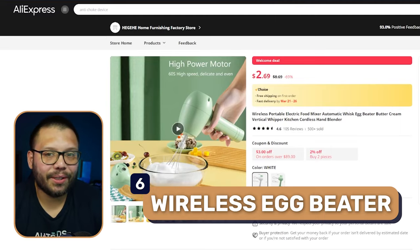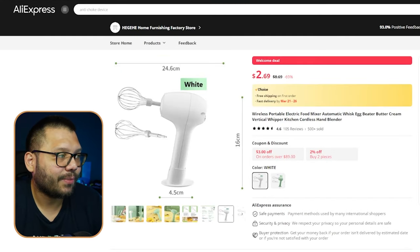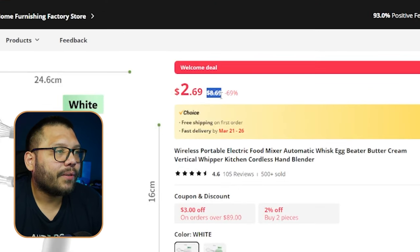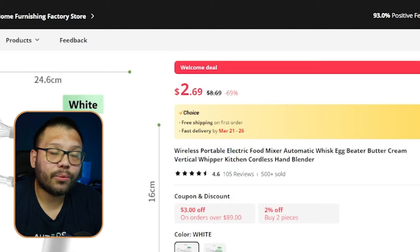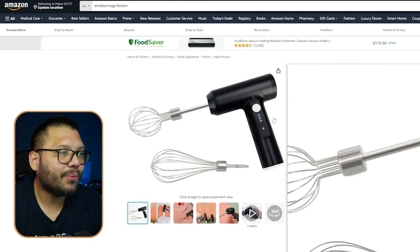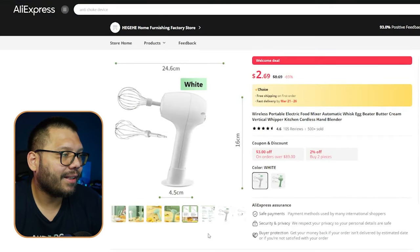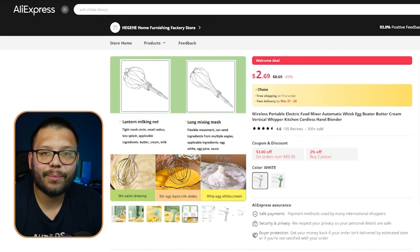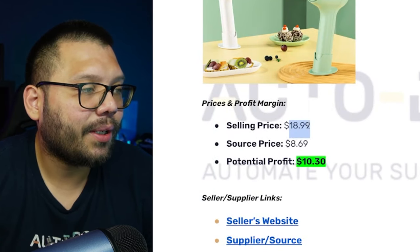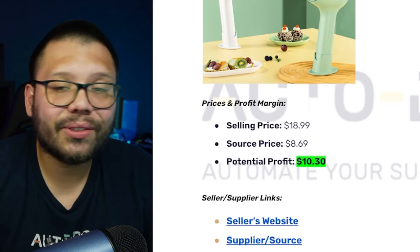At number six we have a wireless egg beater. People need mixers for cooking or baking, and this one comes with two different head attachments. On AliExpress it's running for $8.69. On Amazon a similar product runs for $18.99 — the only difference is the shape and color; everything else is the same, both rechargeable and both spin. Selling at $18.99 and sourcing at $8.69 gives a potential profit of about $10.30.